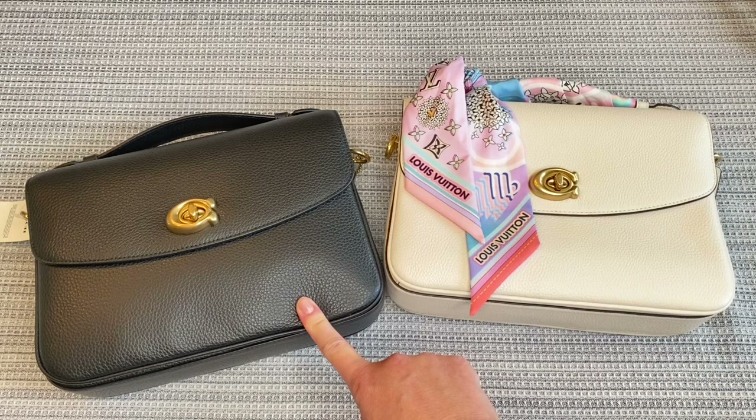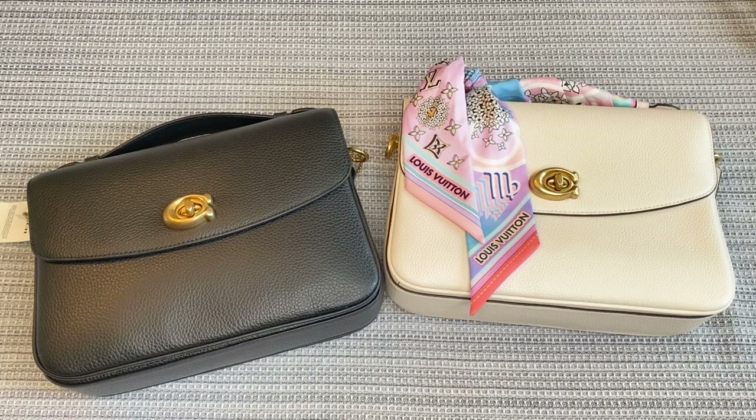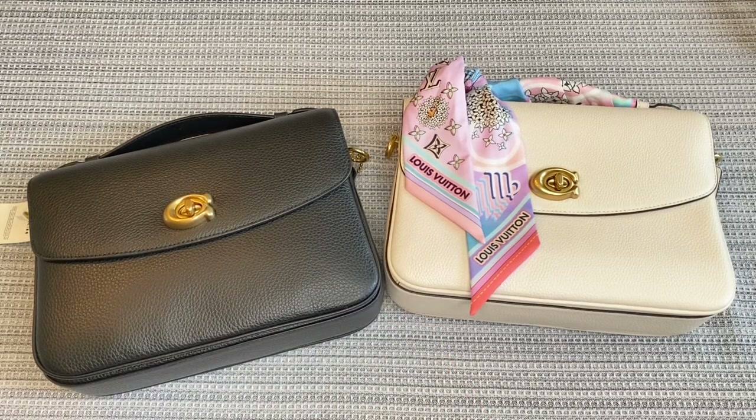I also emailed Coach Customer Service and told them that I saw the Coach Cassie was included in the Nordstrom Anniversary Sale. However, I have not seen it brought back in any other retailers or on the Coach website, and I asked them will we eventually see this back in Coach stores. I received an email response back from Coach Customer Care that said they were delighted to hear of my interest in their Cassie bag, and, quote, at the moment, we have no available date of when we will receive the Cassie back in stock. So to me, that does not sound very promising.